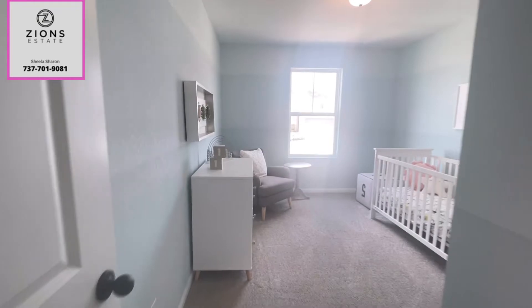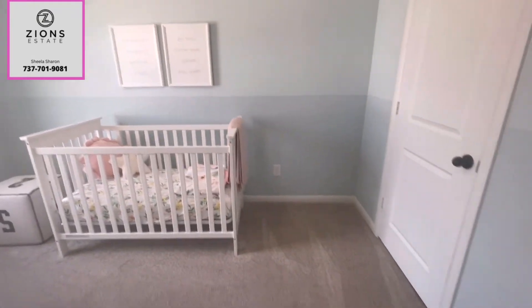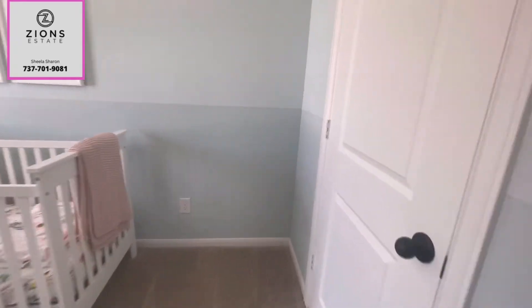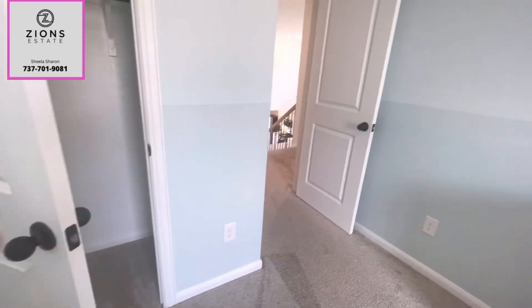There's another bedroom. In total there are three bedrooms upstairs. This is the second one — slightly smaller compared to the other one. Closet.